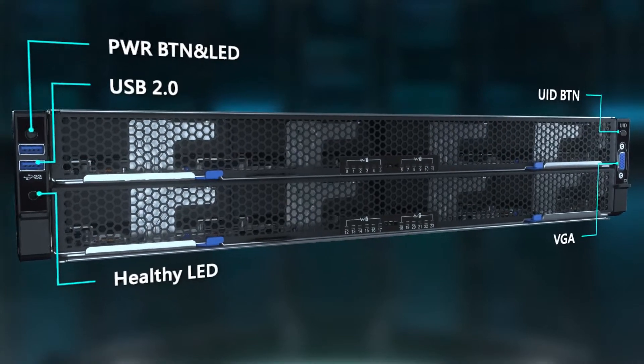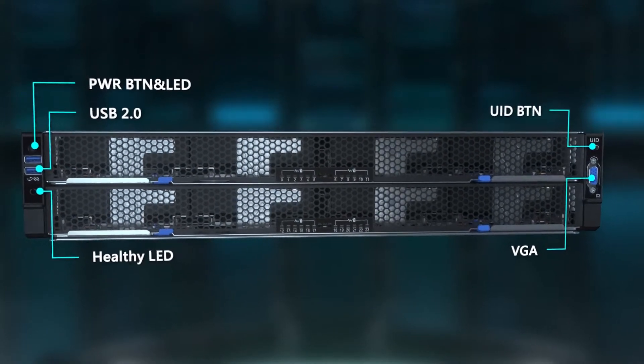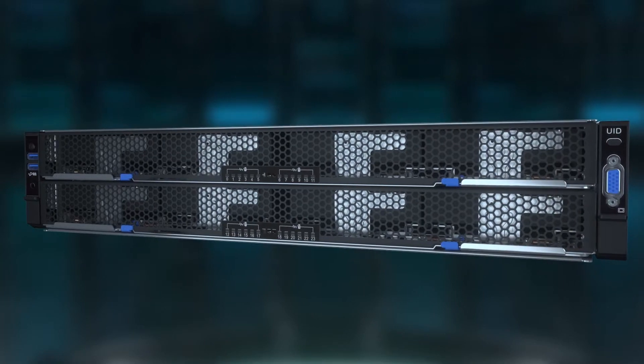Within a functional 2U enclosure, Steelix provides multiple storage options for greater flexibility and scalability.